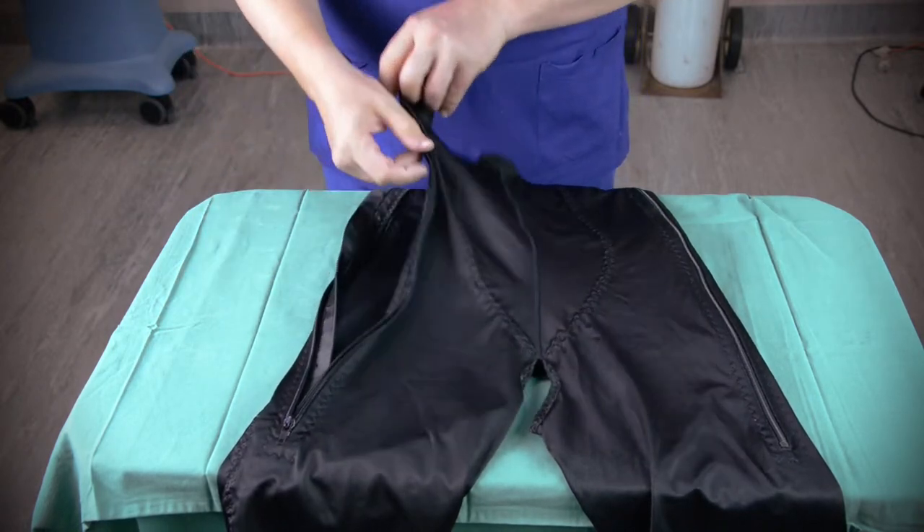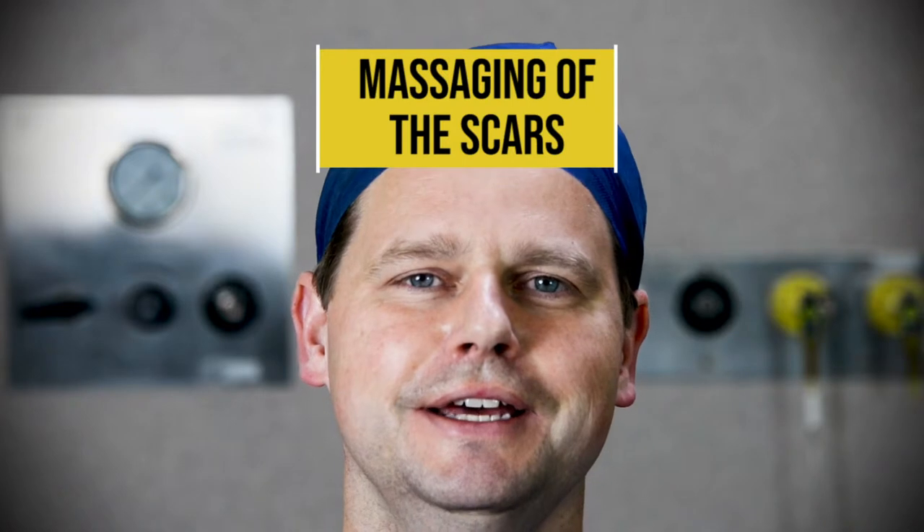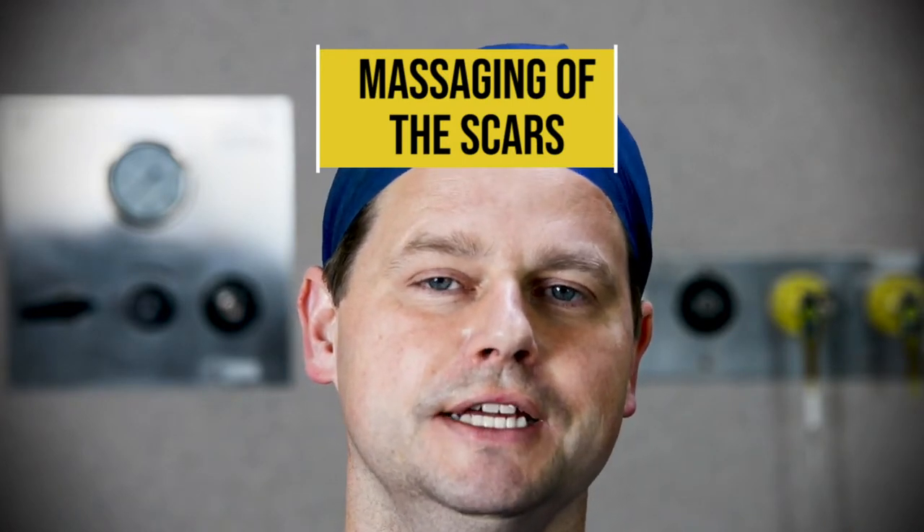It has a breathable membrane system that lets moisture and sweat out through the garment so you always feel dry and comfortable. It's not like rubbery materials where all the sweat sits inside. It's also latex-free, so if you have latex allergies you can still use it. It features a perforated 3D material that allows massaging of the scars, which improves blood circulation and is supposed to improve healing as well — a very interesting feature.